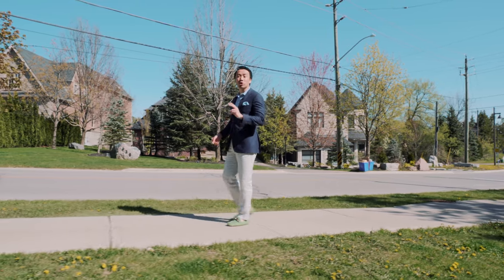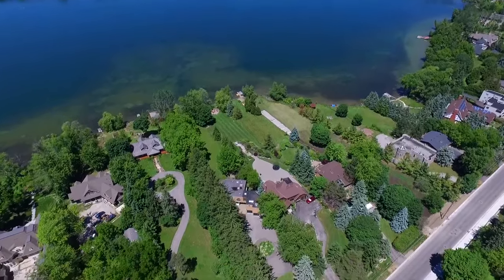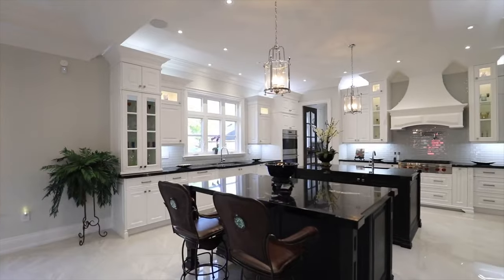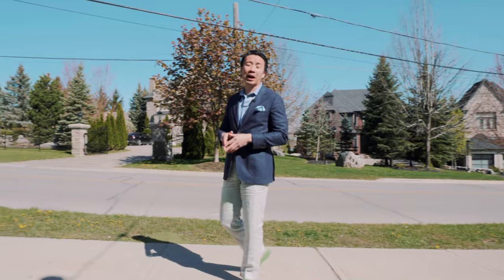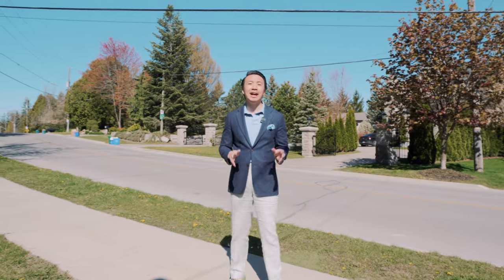Here I am at Sunset Beach Road, one of the two main roads backing onto Lake Wilcox. As you can see, there are several multi-million dollar properties — luxury custom-built homes backing right on the water. If you're interested in building your dream home, there are still opportunities here in the form of vacant land and teardowns.